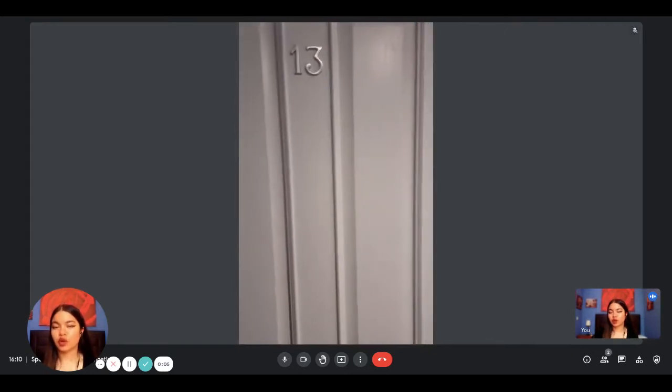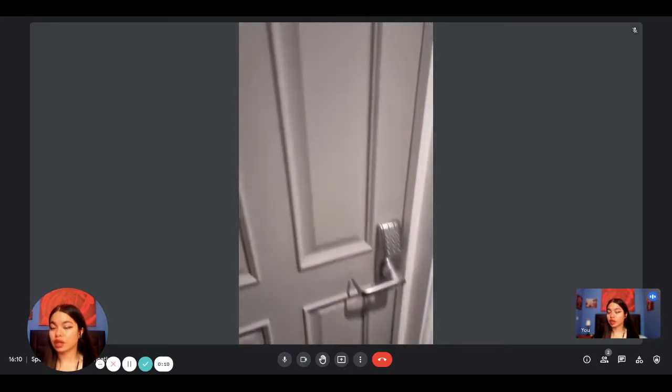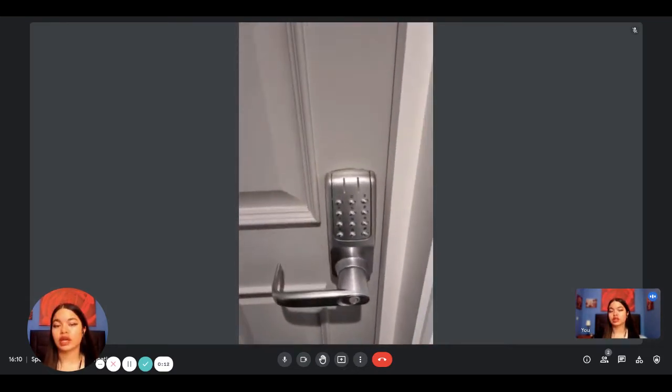Hi everyone, this is Lauren from Spot A Home and today we are visiting a studio situated in London. The London lady is going to show us what the studio looks like.